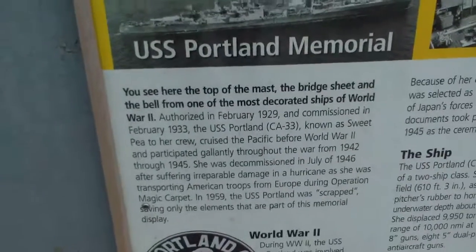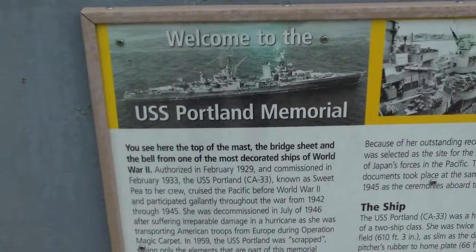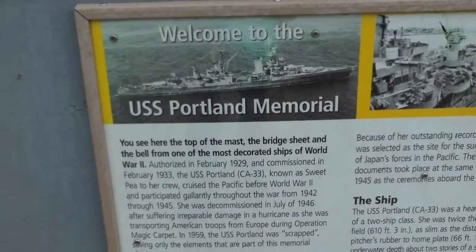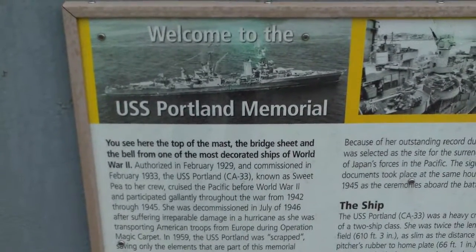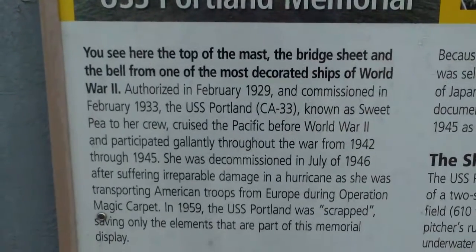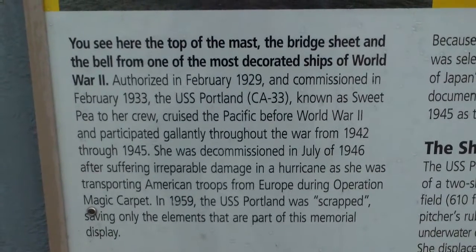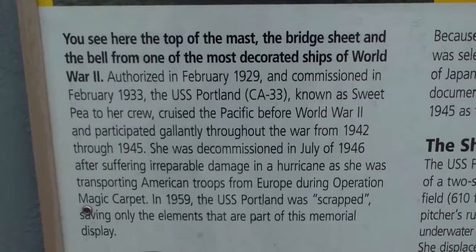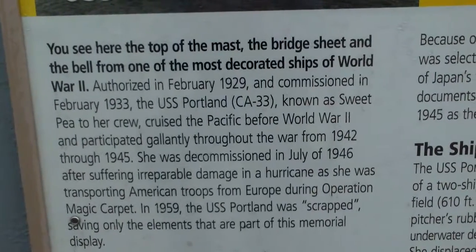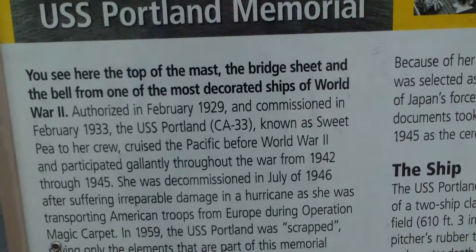Let's view this storyboard here. Read along with me if you'd like: 'Welcome to the USS Portland Memorial' — that's in Portland, Maine. Here we go: 'Welcome to the USS Portland Memorial. You see here at the top of the mast the bridge sheet and the bell from one of the most decorated ships of World War Two. Authorized in February 1929 and commissioned in February 1933, the USS Portland — parentheses CA-33 — commonly known as Sweet Pea to her crew...'